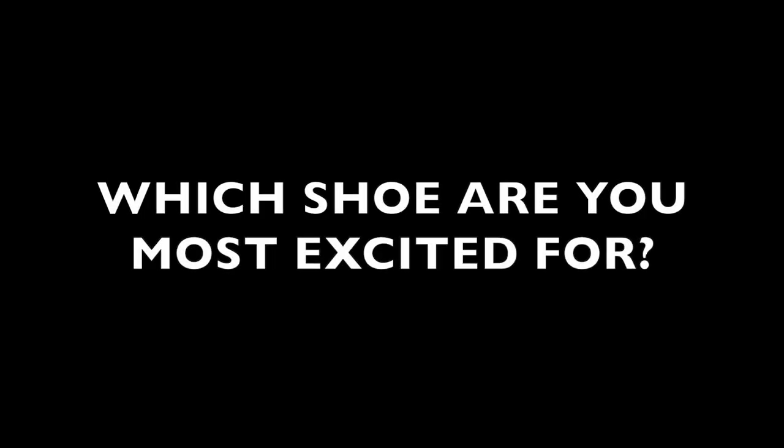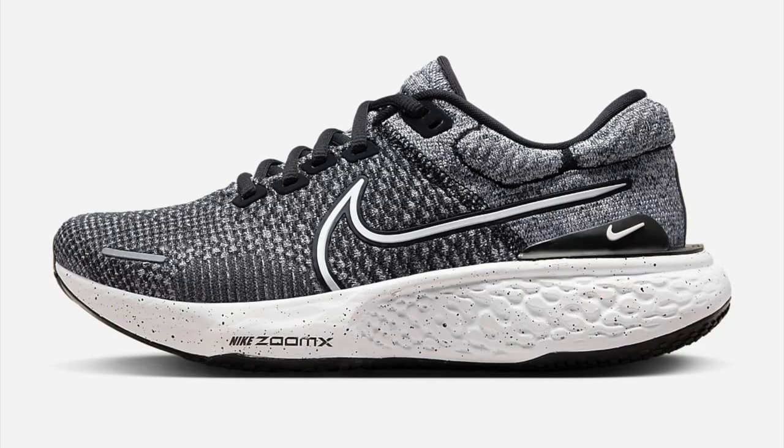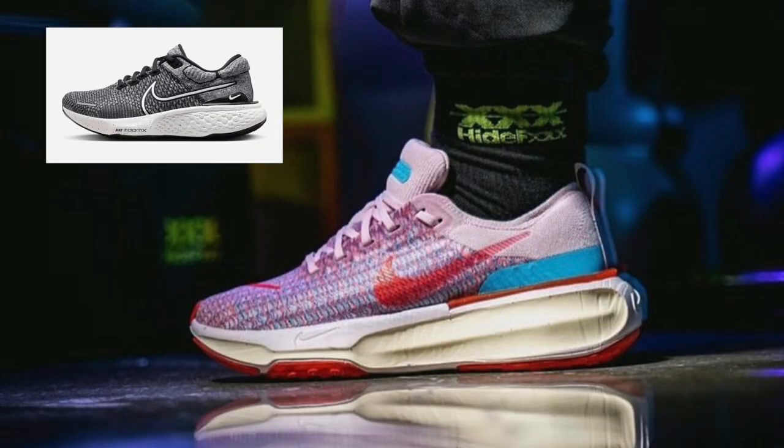Comment which shoe you're most excited for and stay tuned for the end because we've got a bonus shoe that we haven't seen anyone else release information on yet. Firstly, the Nike Invincible 3. It seems like the Invincible 2 has only just released, but the third edition is already being leaked online as well as official Nike product images being shared. The design has changed somewhat, which can be worrying, but we've spoken to people who have tested the shoe early and they've all said it is an amazing shoe.